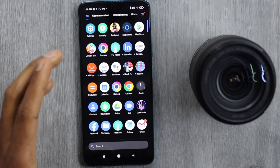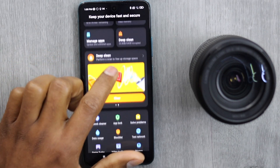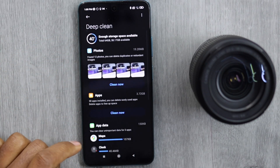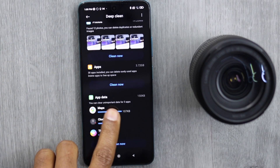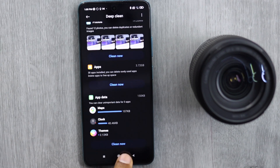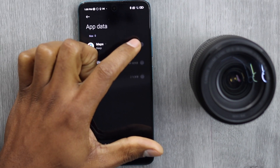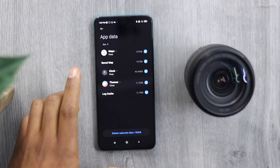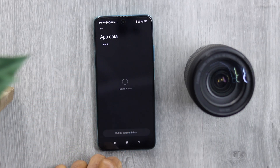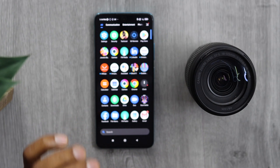Open the Security app, scroll down until you see 'Deep Clean,' and tap on it. Scroll all the way down to find 'App Data' and tap 'Clean Now.' Select all the apps in this section and tap 'Delete Data,' then press OK. This will also free up a lot of space in the Other category.